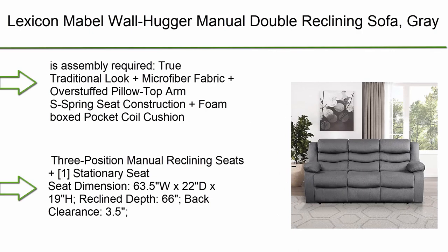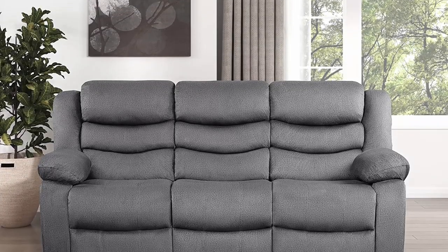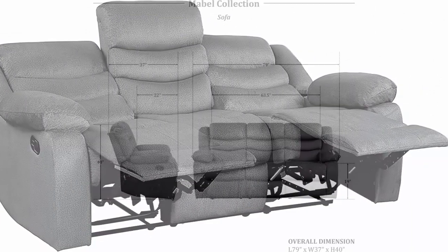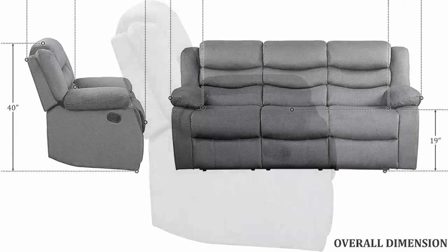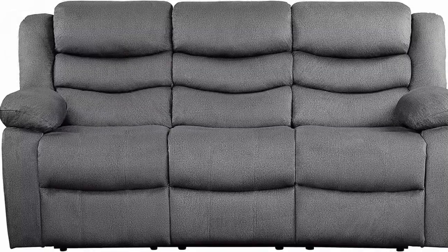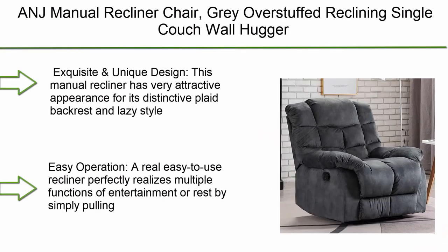Number 6: Lexicon Mabel Wall Hugger Manual Double Reclining Sofa in Gray. Assembly required. Traditional look with microfiber fabric, overstuffed pillow-top arms, spring seat construction, and foam boxed pocket coil cushion. Features 2-position manual reclining seats plus one stationary seat. Seat dimensions: 63.5 x 22.5 x 22 inches; recline depth 66 inches, back clearance 3.5 inches, weight capacity 300 lbs per seat.